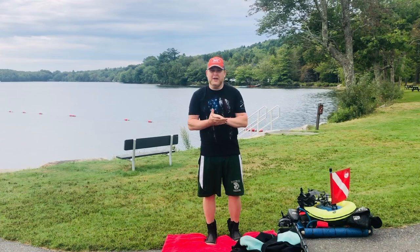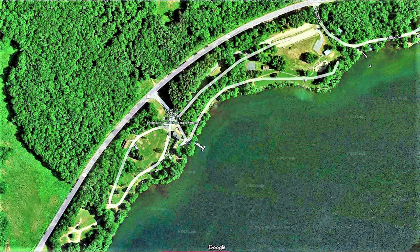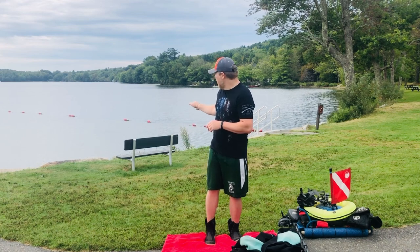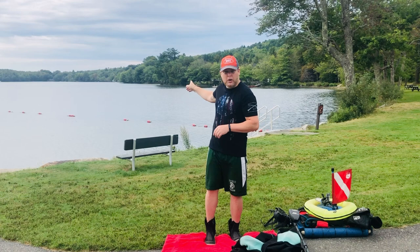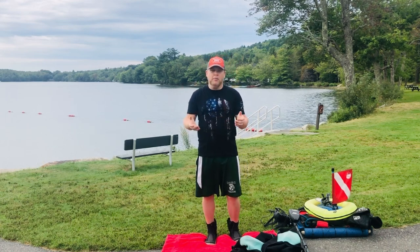Hello everyone, I'm Adam with AEW Maine Treasure Adventures. Today we're back over at Lake St. George. We're going to go outside of the swimming area today, from the right side over here all the way down to that boat dock and just past that, to see what we can eyeball and pull out — any trash, garbage, or whatever else we may find.